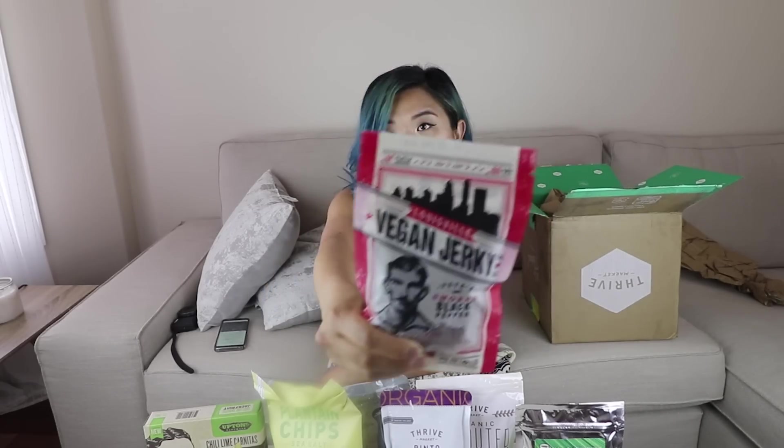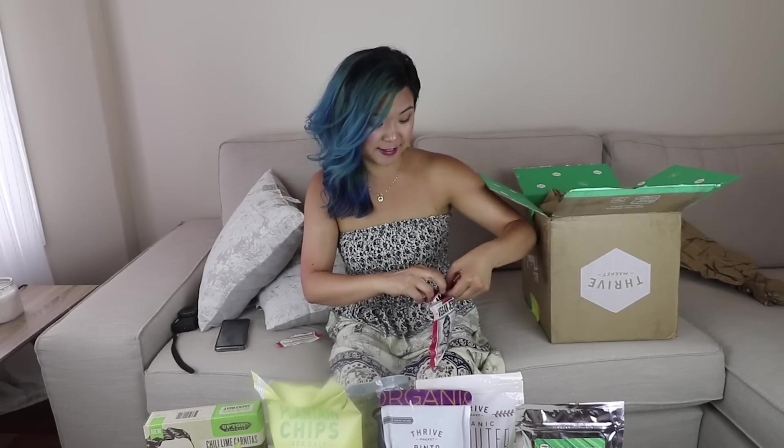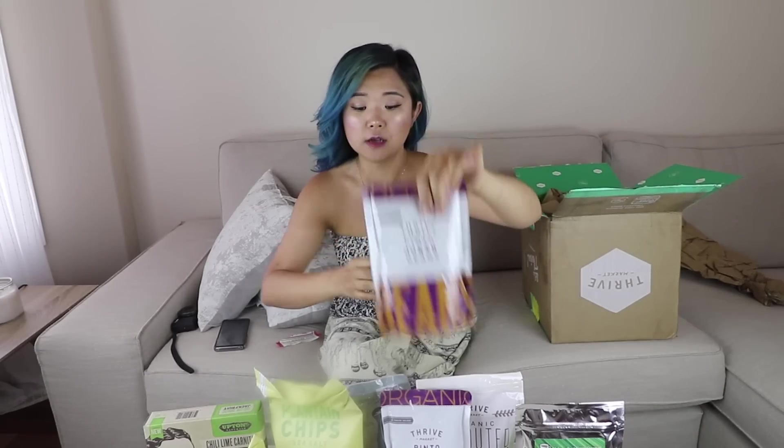Next product — vegan jerky, smoked black pepper flavor. If you saw my last Thrive Market video, I tried out tons of vegan snacks. I'm not usually a big fan of jerky, but this brand of vegan jerky is so good. It has a very meaty texture — it genuinely tastes like jerky. If you miss jerky, this is a great option. There's also another package of pinto beans in here — this is a lot of stuff!